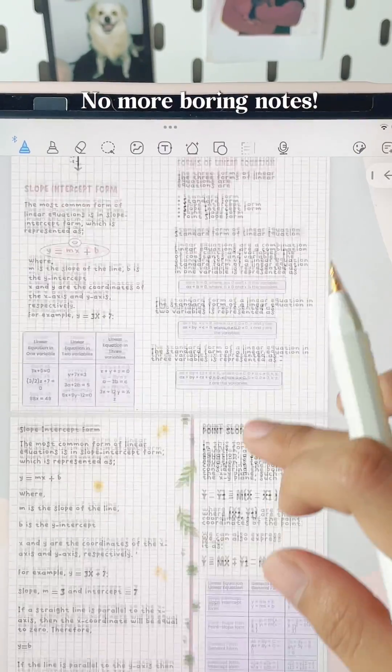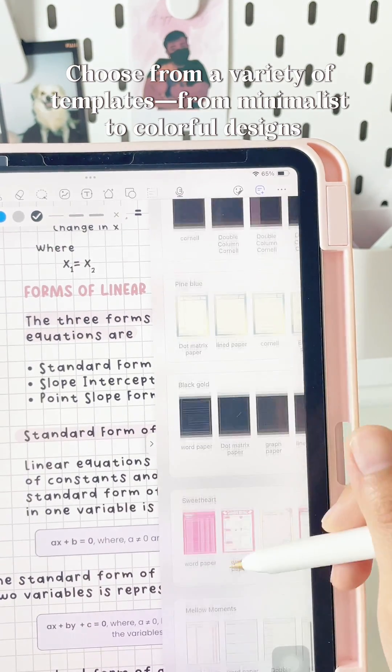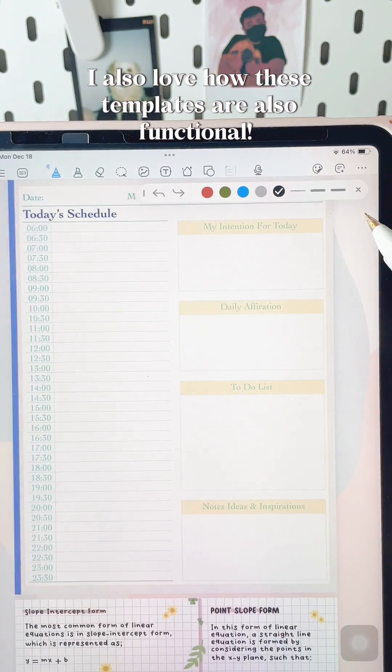No more boring notes. Choose from a variety of templates, from minimalist to colorful designs. Your notes, your style. I also love how these templates are also functional.